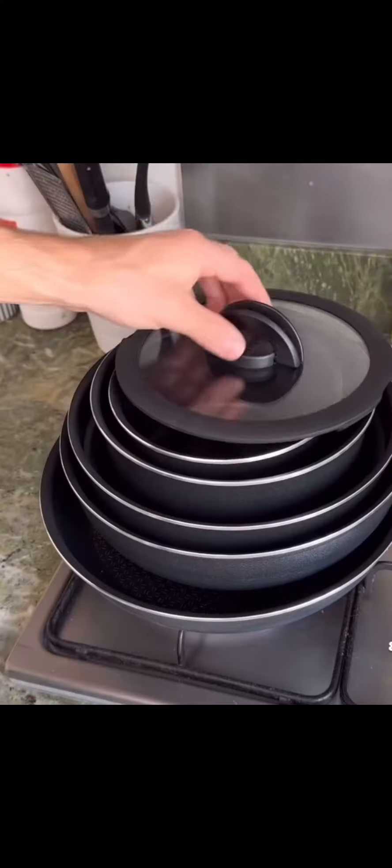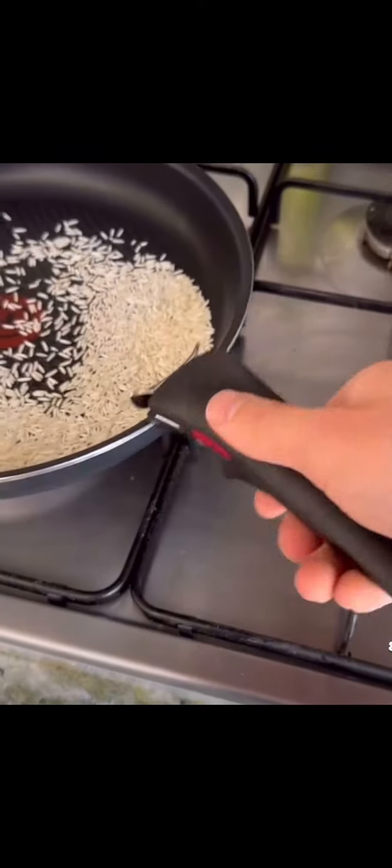These are meal prep stickers, and they dissolve in water without leaving sticky residue. The pot and pan set has a detachable handle, which makes them really easy to store.